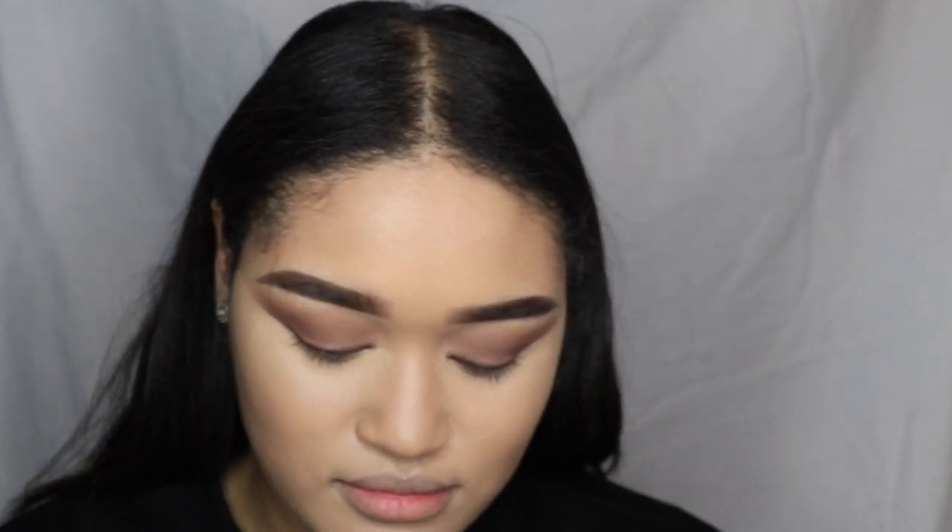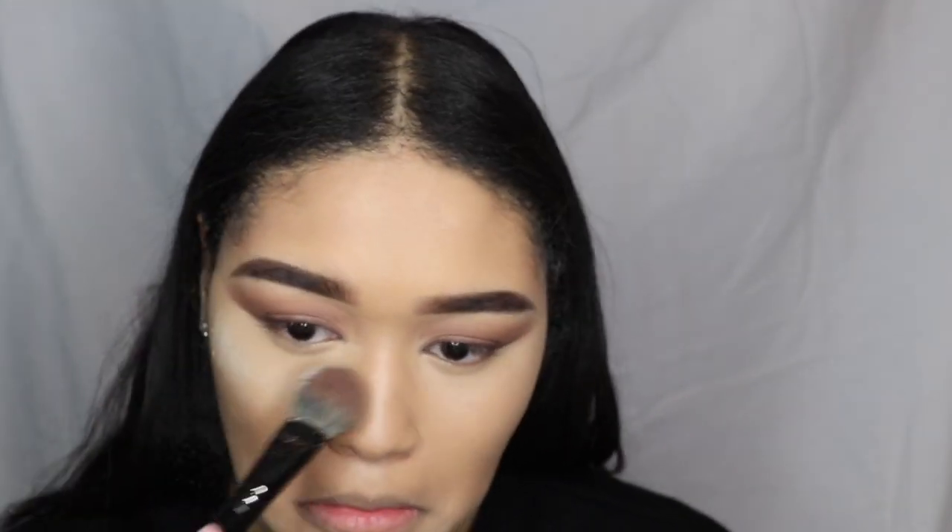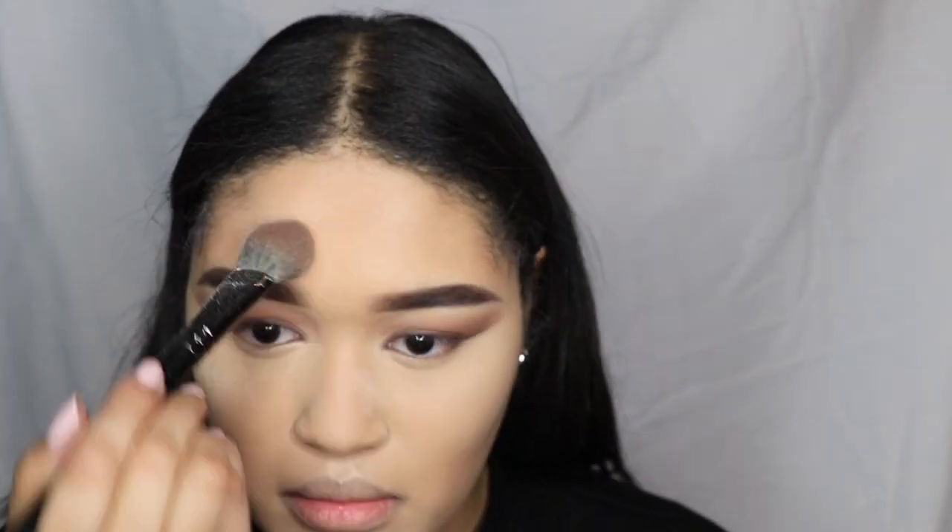I usually just do bronzer but lately I've been on this kick of using cream contour, which is a bit different for me. Then I'm using a setting powder - it's by Wet n Wild and it's called Photo Focus Translucent Powder.